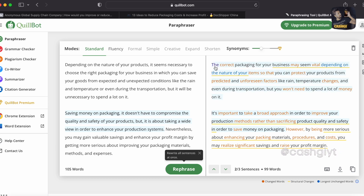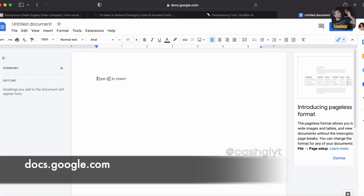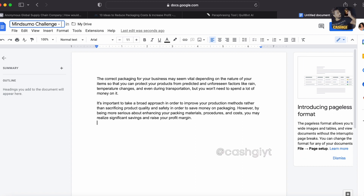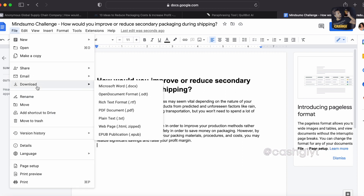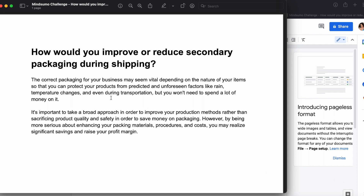Before submitting your answer to MindSumo, you need one more step. Copy your answer, come over to docs.google.com, paste what you copied, then go back to MindSumo and copy the question again. Rename the document 'MindSumo Challenge,' paste your question as the heading, do all the editing, then go to File and download it as a PDF document. See how professional it looks — this is how you can begin to earn money online using this Google trick with MindSumo.com.